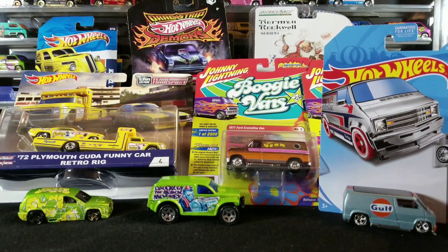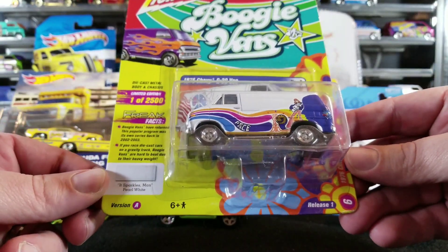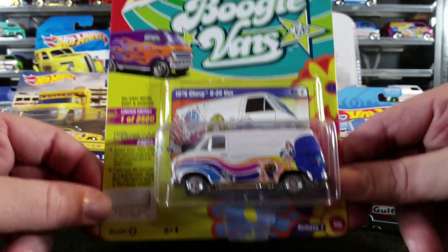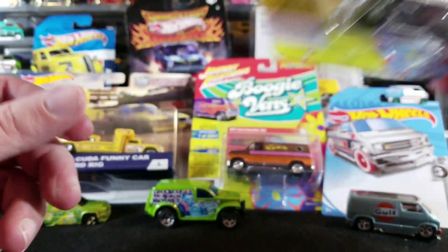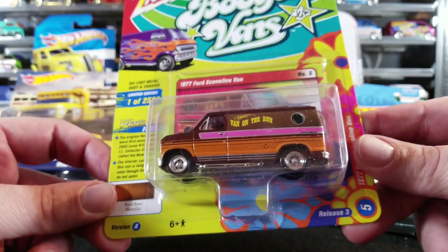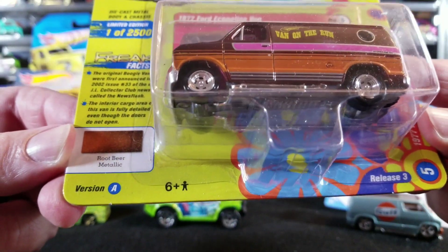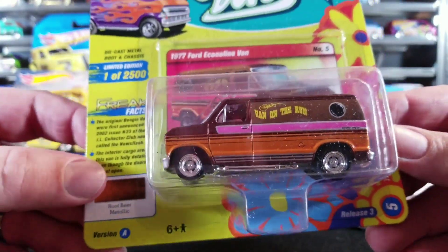Some stuff we aren't going to be opening — these are carded doubles. This one I already have version A and version B loose, but I wanted a carded version as well. This one was available carded at the club meet from my buddy Crazy Todd, who gave me a good deal on it. I also got this Ford Boogie Van from 2018 — I have version A and B loose but wanted carded versions of both, so now I have that.